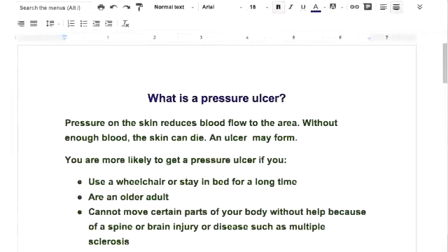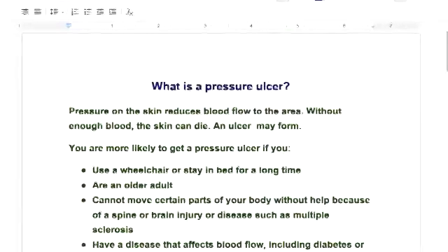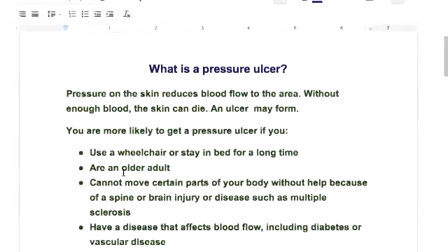First, let's figure out what a pressure ulcer is. Pressure ulcers on the skin reduce the flow of blood to the area. Without enough blood, the skin can die and an ulcer will form.